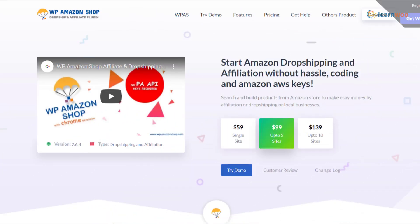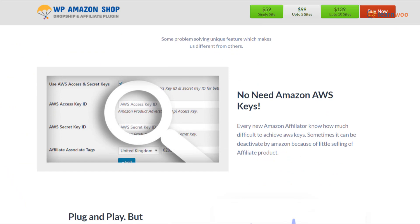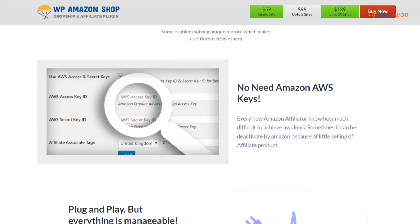DropshipMe is a free plugin that helps you import curated products from AliExpress to your WooCommerce store. Since the products are hand-picked by experts, there are more success possibilities with this option.